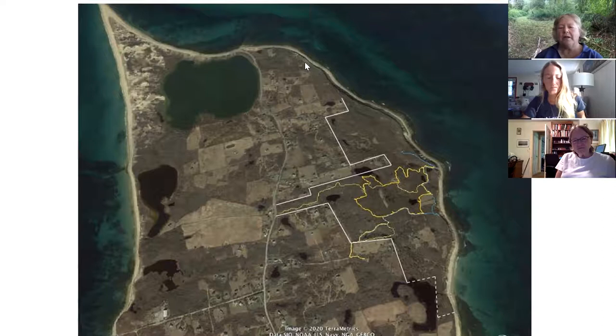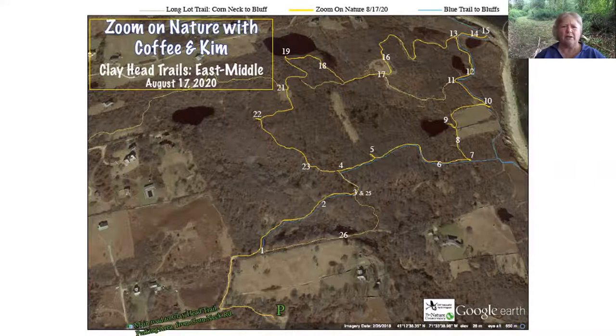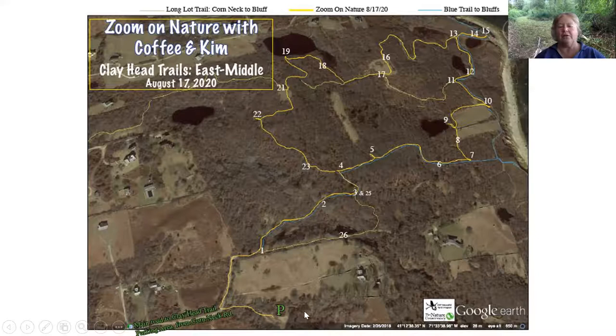A good chunk of the northeast corner of Block Island is part of the Clayhead Trail Preserve, and the area we're going to be doing is this area right here. You're going to come in the Clayhead Trail Road, which is right across from the transfer station off of Cornette Road. And you'll come in and park in the parking area where you usually pick up the trailhead that goes along the southern edge out to the bluff.